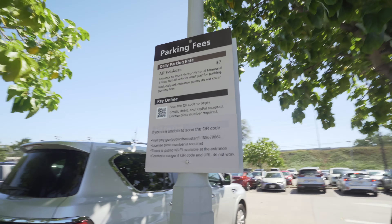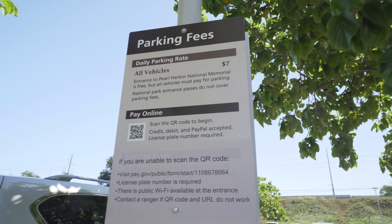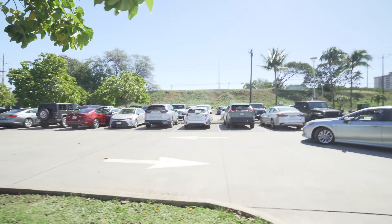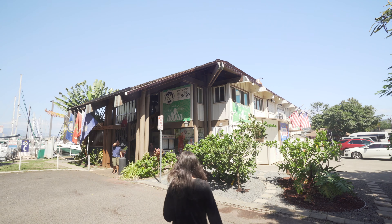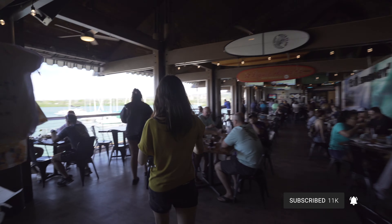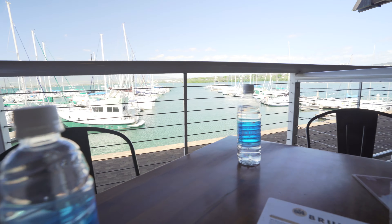We're heading out now after around two and a half hours. You can definitely spend more time, but that's it for us. Now we're going to get something to eat — it's a short walk, about six minutes. If you bring a car, parking is $7 and the lot is right next to the site. There's a lot of parking but it's already pretty full since it's almost noon. We have to wait about 30 minutes for a table by the water — it's definitely a popular place.